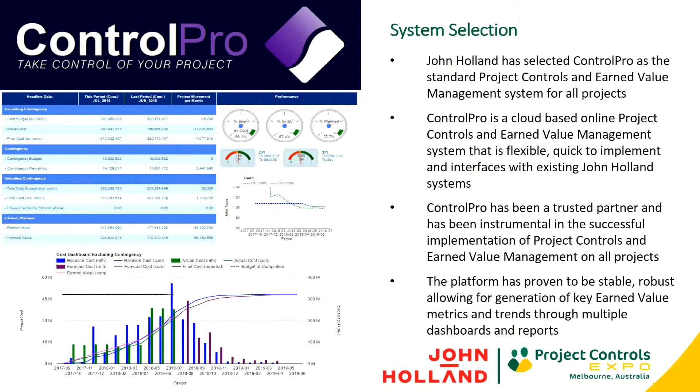ControlPro is giving us all we need in terms of our key earned value metrics, gives us flexibility and scalability in how we report, and also visibility across our whole organisation. Big shout out to ControlPro — if you haven't been by their booth downstairs, I'd encourage you to do so. They've been really good and a real partner for us in this journey.